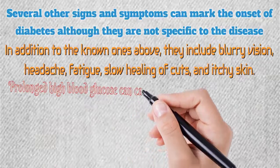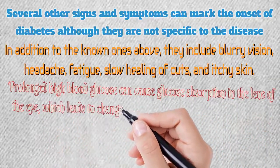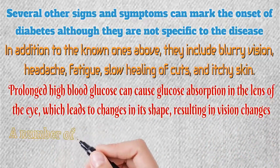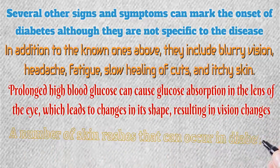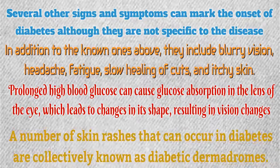Prolonged high blood glucose can cause glucose absorption in the lens of the eye, which leads to changes in its shape, resulting in vision changes. A number of skin rashes that can occur in diabetes are collectively known as diabetic dermid drones. Diabetic emergencies.